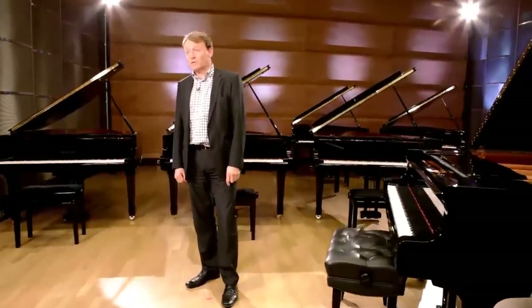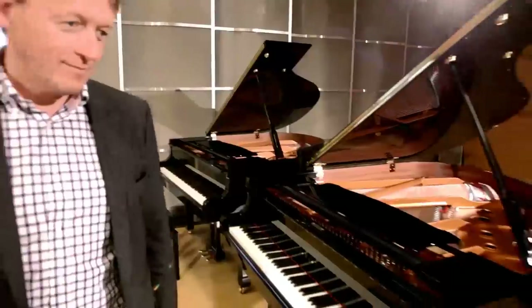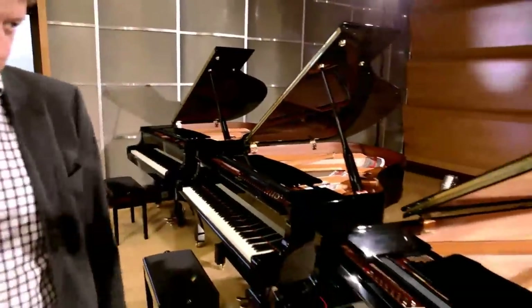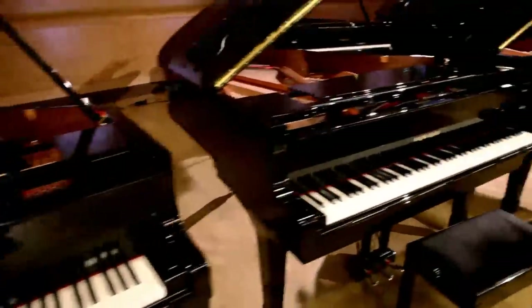Then we have the C-Series, which are the best-selling grand piano range worldwide, starting with the C1, C2, and the C3, which really are the benchmark for grand pianos that have the best balance of sound, touch, and price. They truly are our most popular grand pianos.